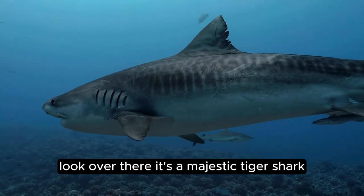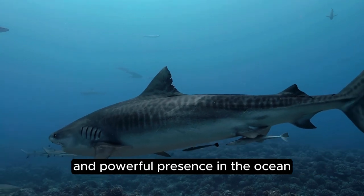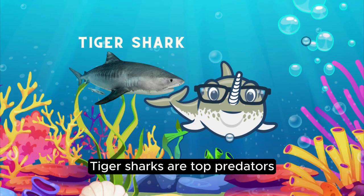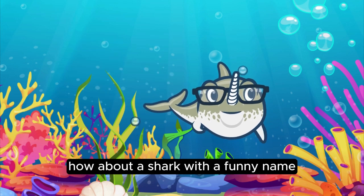Look over there! It's a majestic tiger shark, known for its distinctive striped pattern and powerful presence in the ocean. Tiger sharks are top predators, roaming the seas with curiosity and skill. How about a shark with a funny name?